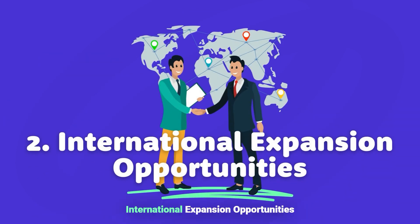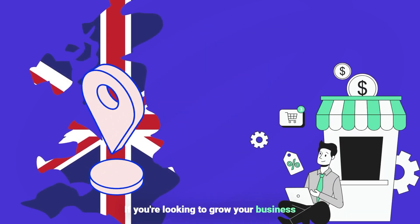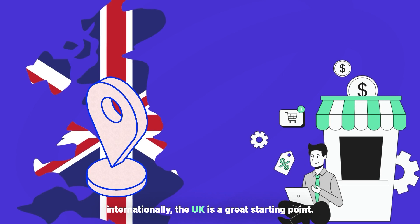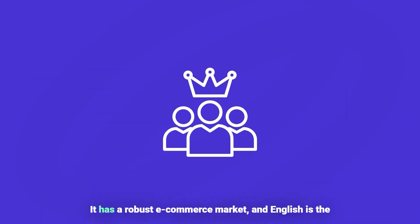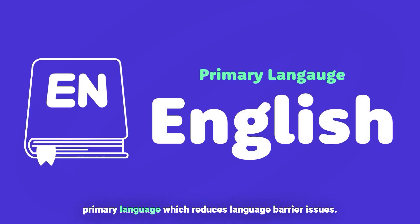Two, international expansion opportunities. If you're looking to grow your business internationally, the UK is a great starting point. It has a robust e-commerce market and English is the primary language, which reduces language barrier issues.